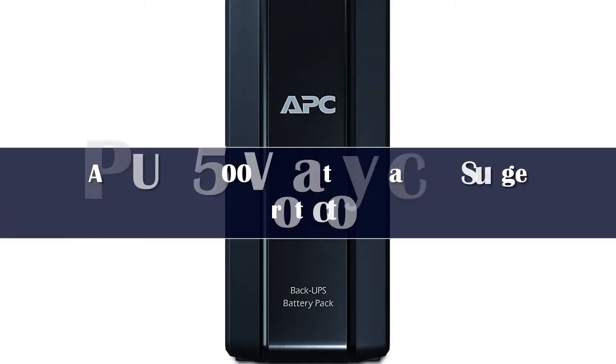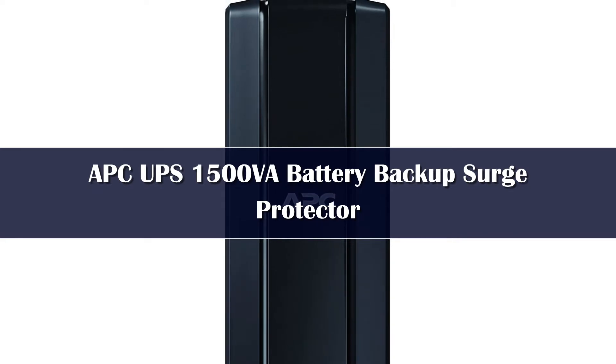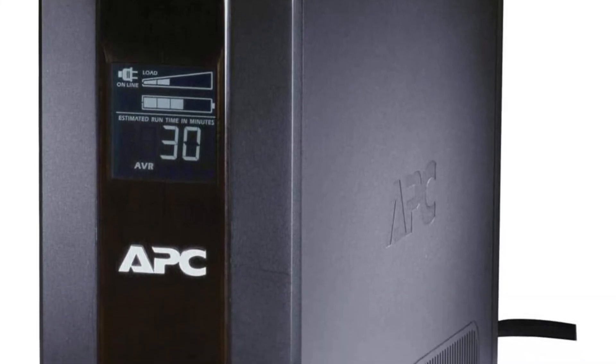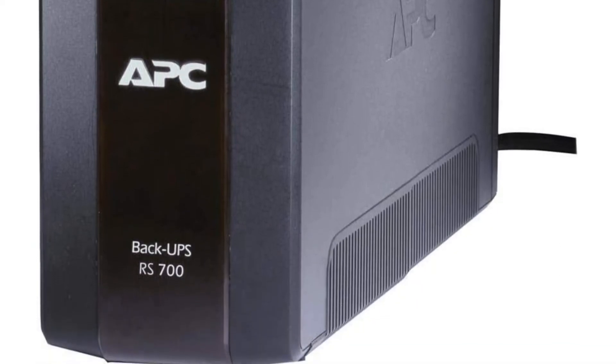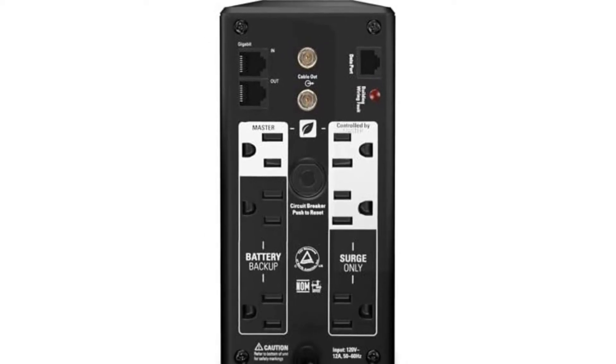Number 4. If you want a surge protector that doubles as a UPS to keep your PC running during a power outage, the APC UPS Battery Backup Surge Protector is one of the best options available. It has a rating of 1500VA by 865 watts that can last from a few minutes to several hours depending on whether you have your TV, PC, and other large gadgets or just some routers plugged in. The device has 10 outlets, all of which are surge protected; however, only 5 can tap from the battery power.